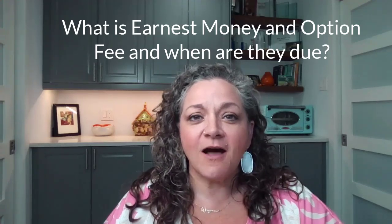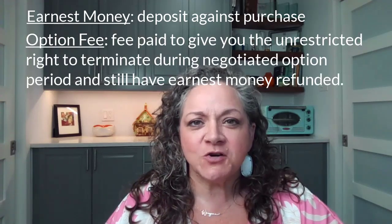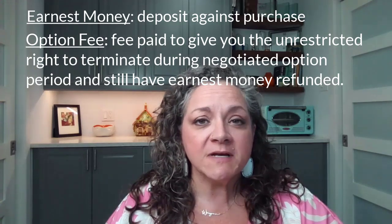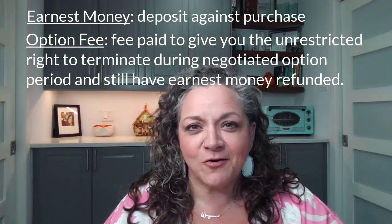What is earnest money and option fee, and when are they due? Your earnest money is a deposit against a purchase contract, and your option fee is a fee that you pay in order to be able to terminate the contract during the negotiated option period in order to receive a refund of your earnest money.